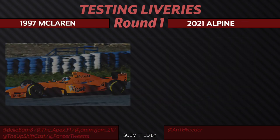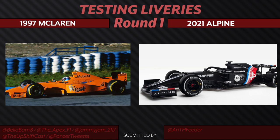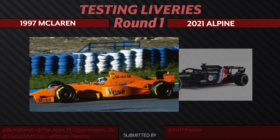We have McLaren's 1997 testing livery going up against Alpine's latest winter testing livery for 2021. I believe this is one of the first instances where we saw the original orange papaya color on the McLaren. Alpine's livery is similar to last year's Renault being all black, except this time they've just included the team's colors. But I think I'd be going with the orange papaya McLaren.